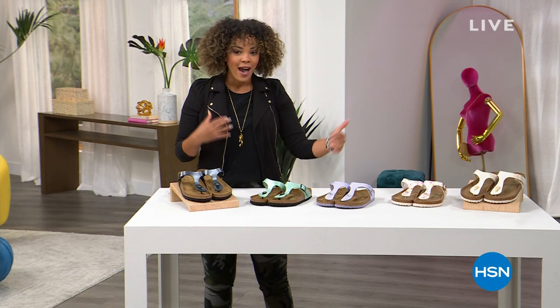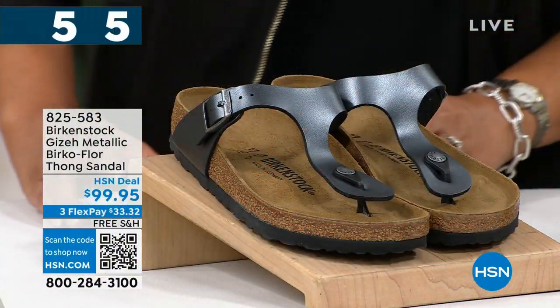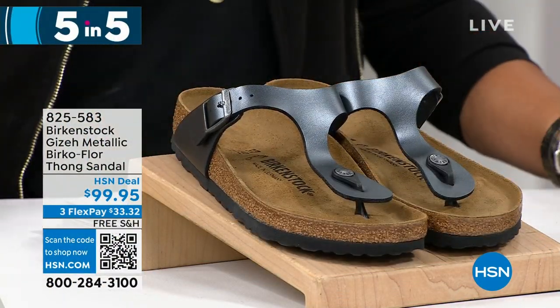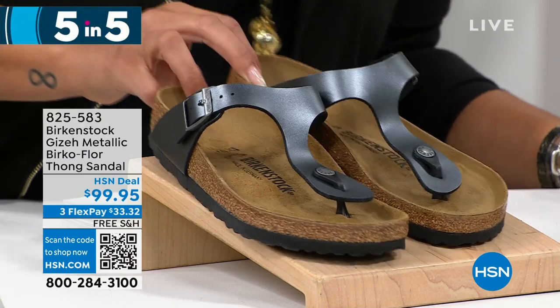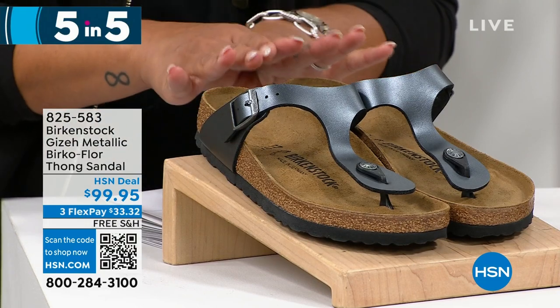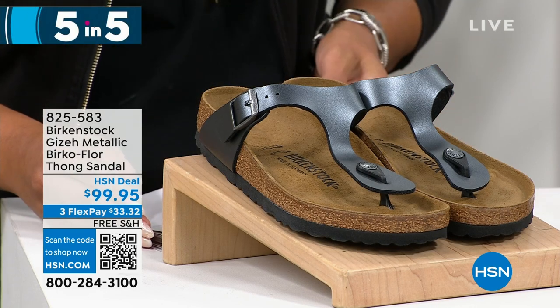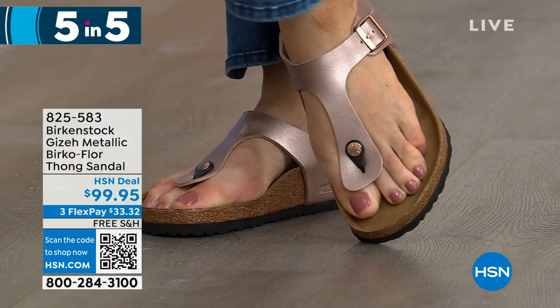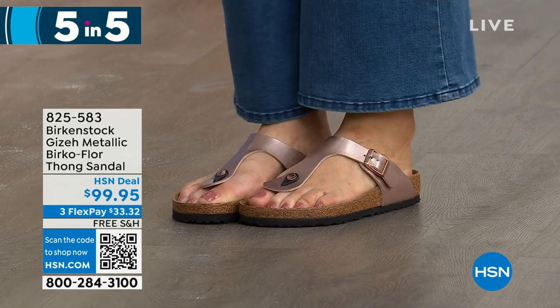We're doing five items in five minutes — all still the Giza but in amazing colors. First up: a black metallic and a copper metallic option. The black looks similar to the onyx, and then there's a copper as well. Item number 825583. Dual sizing, five, five and a half to size 11 and 11 and a half, true to size. That copper is really pretty — it complements the model's toe color beautifully.